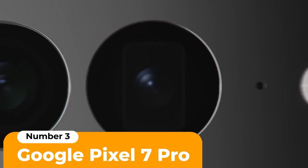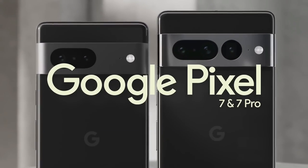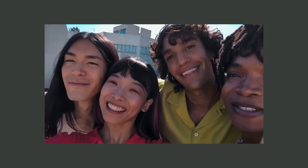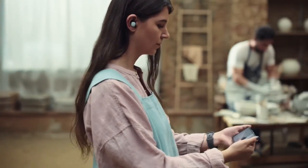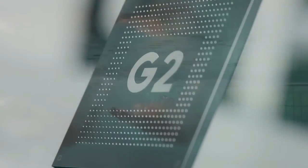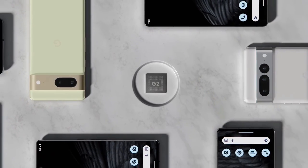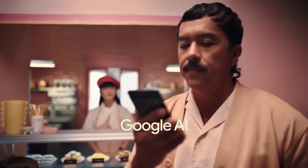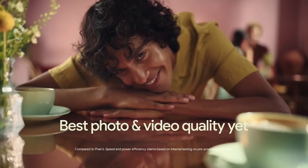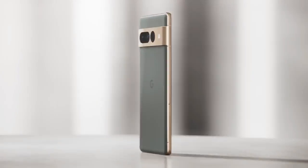Number 3: Google Pixel 7 Pro. The Google Pixel 7 Pro takes amazing photos with ease, night and day, and it takes the photo experience further than ever before. It can actually make photos from older phones look better — for now, that's something you can only do with a Tensor G2-enabled phone like the Pixel 7 Pro. The Pixel 7 Pro doesn't just make photos better; it makes them clearer and more inclusive, using Real Tone technology to enhance skin tones.